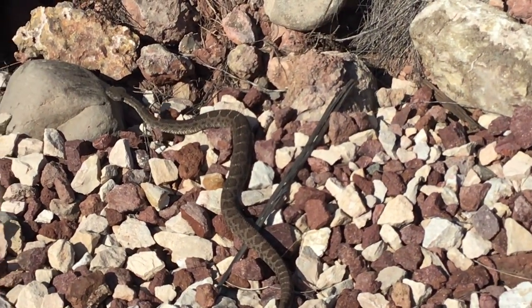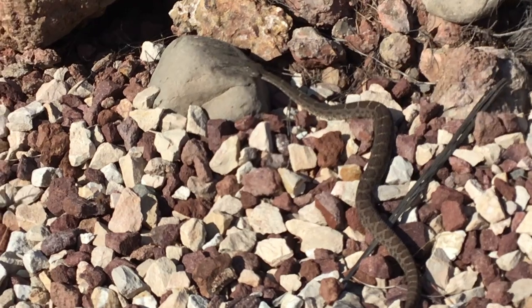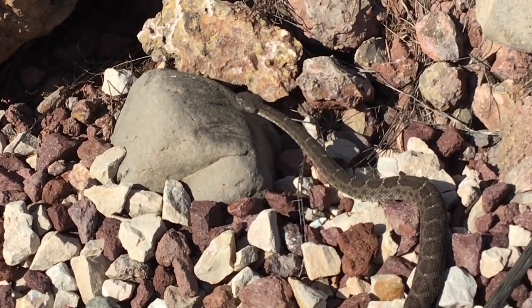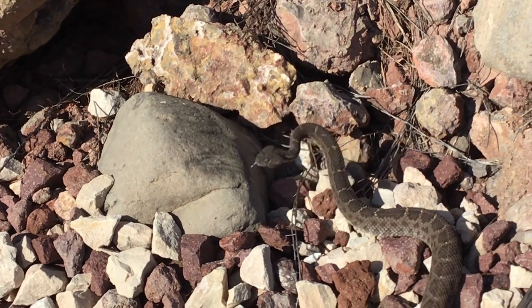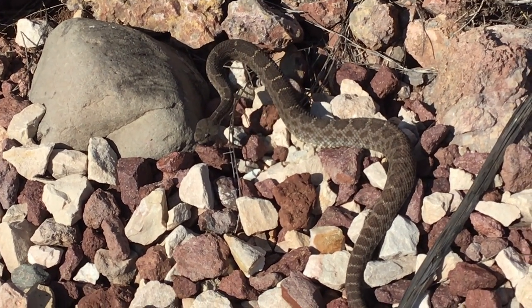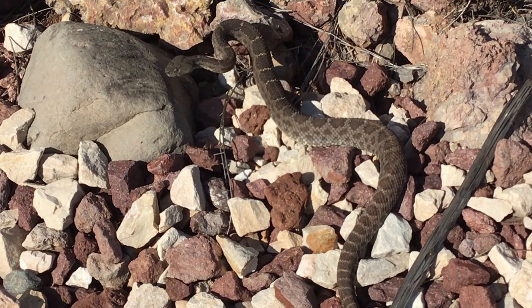It was a warm October morning, probably 10 o'clock, 80 degrees. We were walking along when we heard a rattle — that unmistakable rattle of a rattlesnake — and it was behind us. We had walked past a coiled up Arizona black rattlesnake and never even noticed it. So we went back and shot this video.